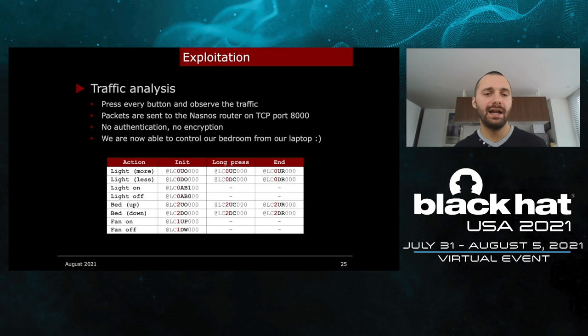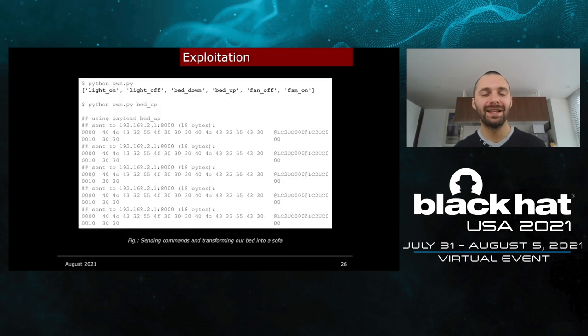After that, I developed a program that sends the same packets depending on the action. This means we are now able to control a bedroom from a laptop. Here is the script I made — all actions available on the iPod application are implemented. You can turn on or off the light, same with the fan, and you can play with the bed position. When transforming the bed into a sofa, packets are sent continuously.